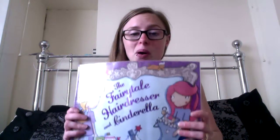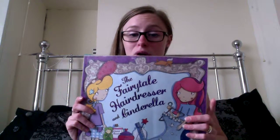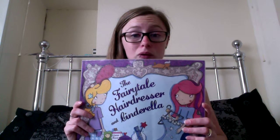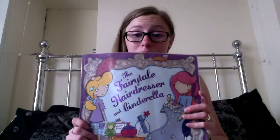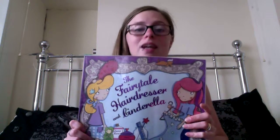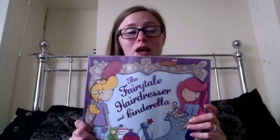You may remember we had the Fairytale Hairdresser and Snow White, and we've previously had Ariel as well in previous weeks. So this week we've gone for the Fairytale Hairdresser and Cinderella, and of course Cinderella is my youngest's favourite princess at the moment, so this is going to be going down well.